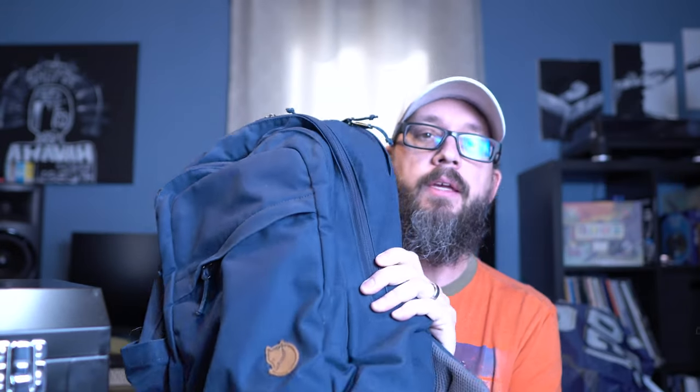First things first — what I carry it all in. This is my go-to everyday carry backpack, the Fjall Raven 20-liter pack. It carries just about everything I need: my laptop, iPad, and all the items I'm about to talk about. On days I go lighter, I carry this small Vertex sling pack. Sometimes it also serves as a bug out bag or get home bag depending on what I'm doing. I commute an hour to work, so sometimes I need the whole kit.